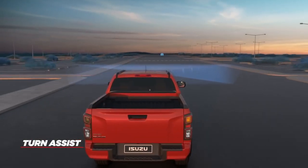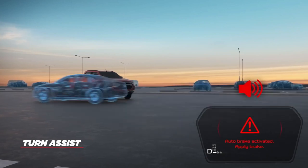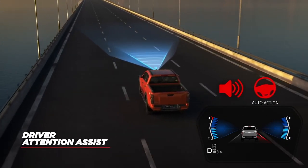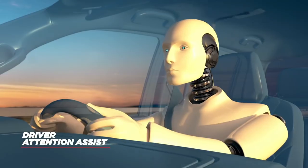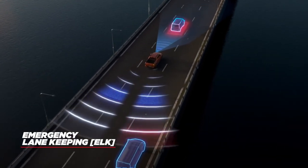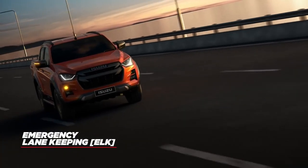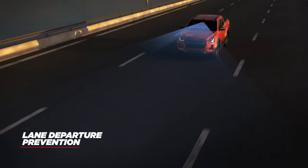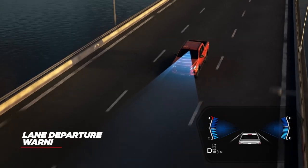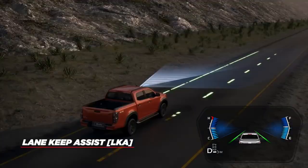With turn assist, when turning at intersections, AEB will activate if an obstacle is detected coming towards you while turning, preventing an accident. If the vehicle detects the driver moving in an unsafe manner, driver attention assist will activate to encourage the driver to find somewhere to rest. Emergency lane keeping will activate if, while an indicator is on, the driver attempts to turn into an obstacle in their blind spot — if something is detected, the vehicle will not allow the driver to cross the lane. Lane departure prevention will stop a driver from crossing a lane without their indicator being active.